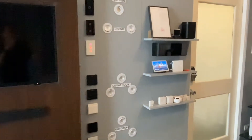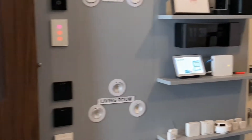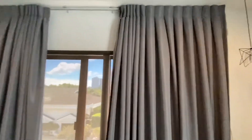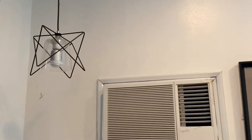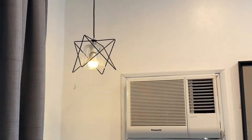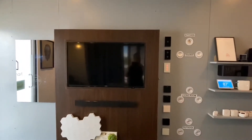Hey Google, good morning. Hey Google, reading lamp on. Hey Google, turn the TV on.